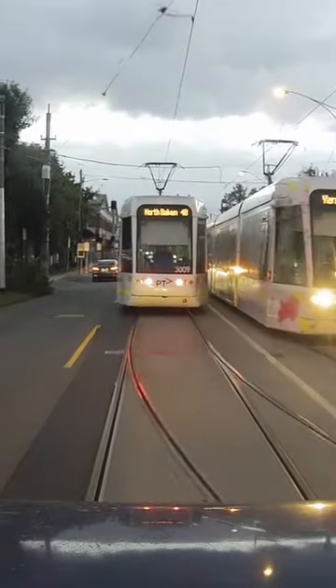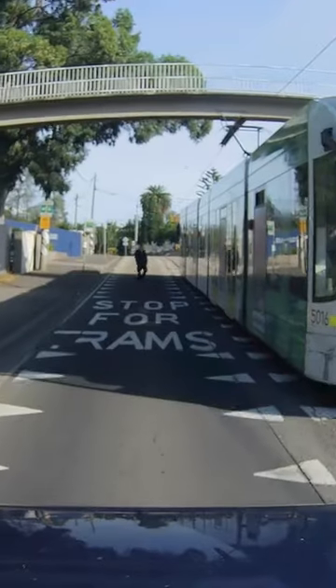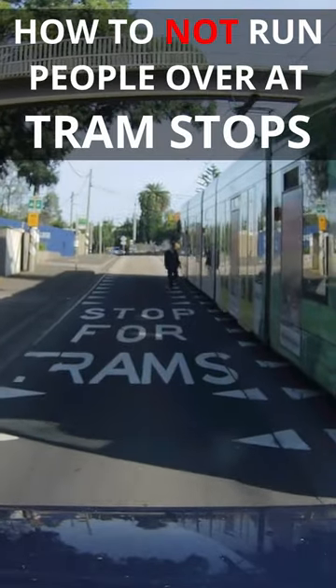Let's take a quick look at a really important Victorian road rule, one that I personally see get broken constantly. I'm going to call it: how to not run people over at tram stops.